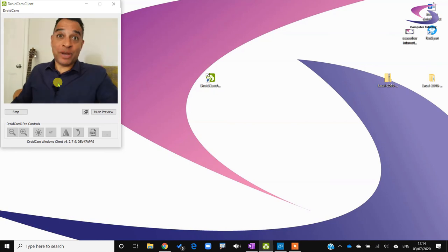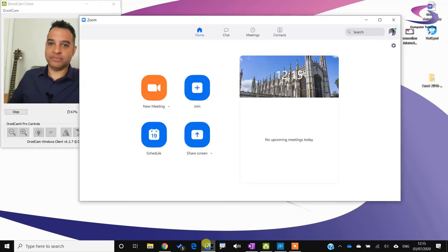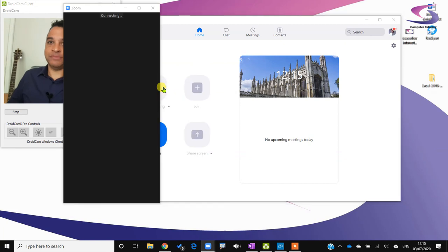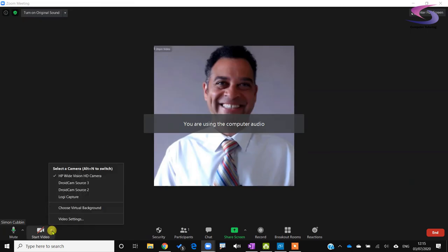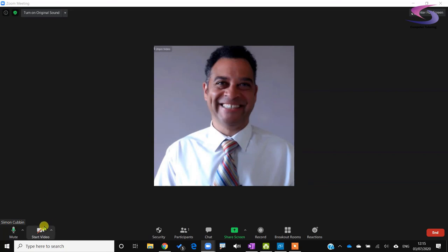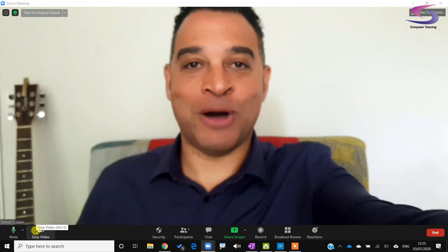Now you can use your mobile phone as a webcam. In Zoom, start a new meeting, click the camera drop-down list, choose 'DroidCam Source 2', start your video, and you can now see yourself using your mobile phone as a webcam.